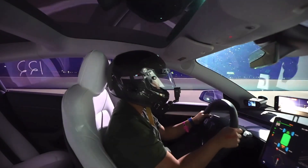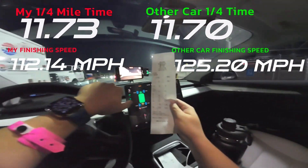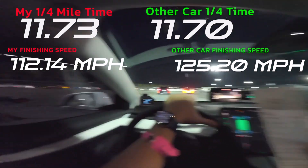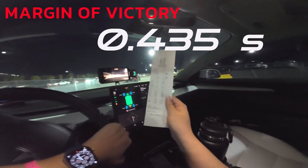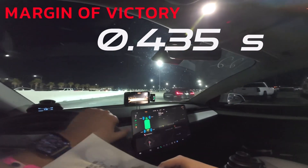Oh I think I got him! 3.26 zero to 60 there. I ran an 11.73 and he ran an 11.70 — so I'm losing a couple tenths. I think it's because I spun up the wheels. Margin of victory was just over four tenths.